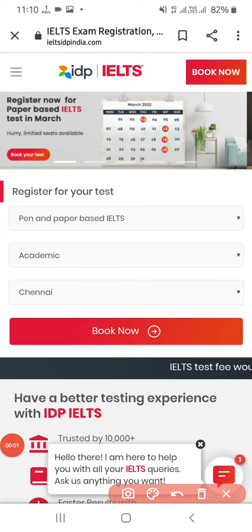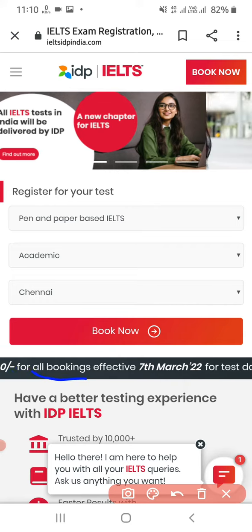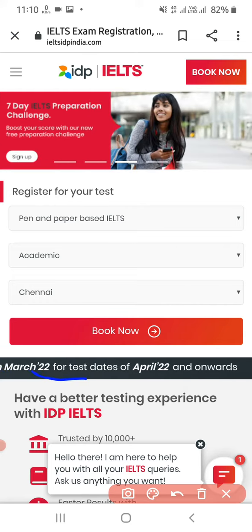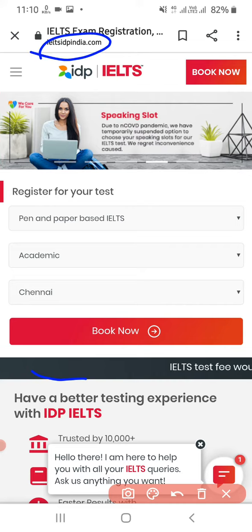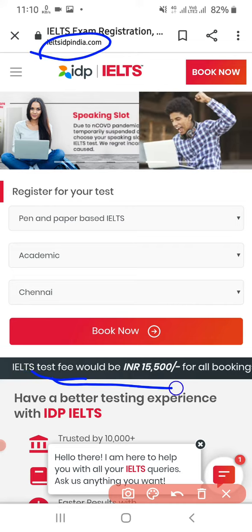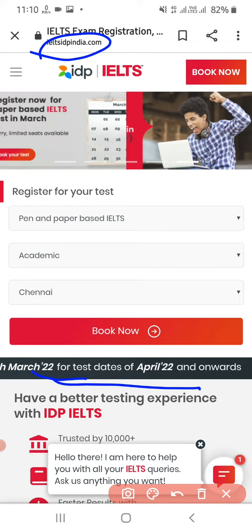Hello guys, welcome back to Alice's channel, hope you are doing fine. There is an increase in the IELTS exam fee — as you can see it's showing 15,500. If you go to the official site ieltsidpindia.com, you can see in the booking that it will be increased to 15,500.